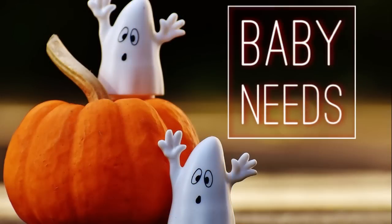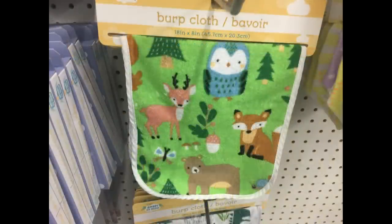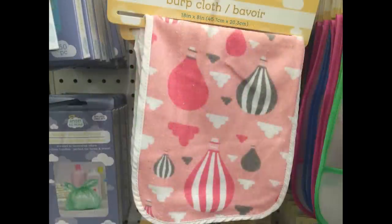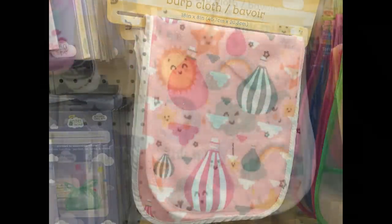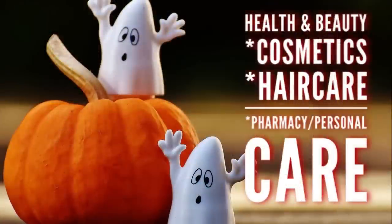Moving over to baby needs — all I found new this week were burp cloths. They had four different ones, which are really nice. I've never seen just pure burp cloths at Dollar Tree before. That was all for baby needs this week.